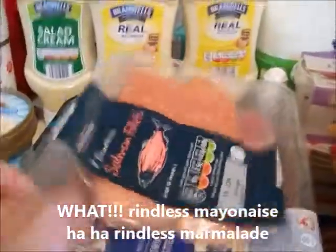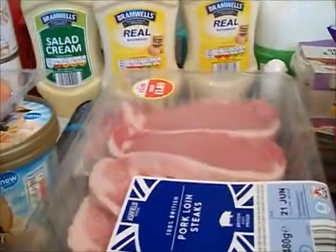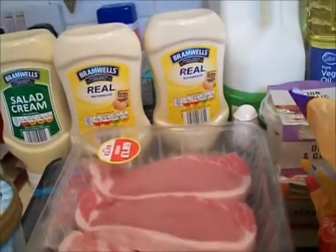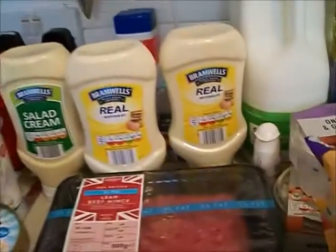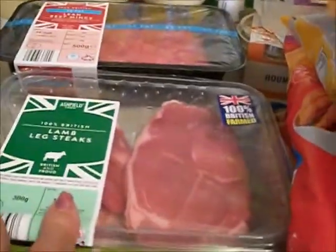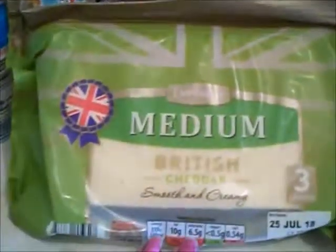For the meats, I got salmon — two salmon fillets. I've got four pork loin steaks in there which look really, really nice. The 5% mince — I'll split that and put it in the freezer. Lamb steaks, normal for me, so there's two lamb steaks in there. And I've got some medium British cheddar.